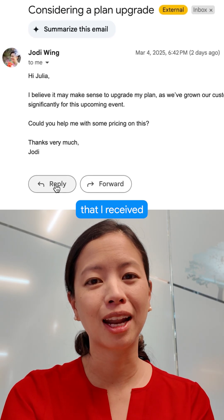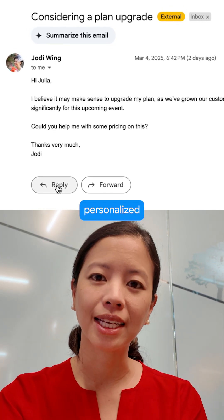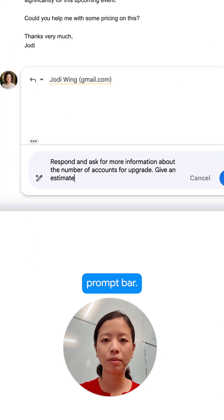I'm looking at one of the many emails that I've received throughout the day from a prospective client. I want to quickly respond with a clear and concise yet personalized email. So I'll open up the email and click on the pencil icon below to open up the Help Me Write prompt bar.